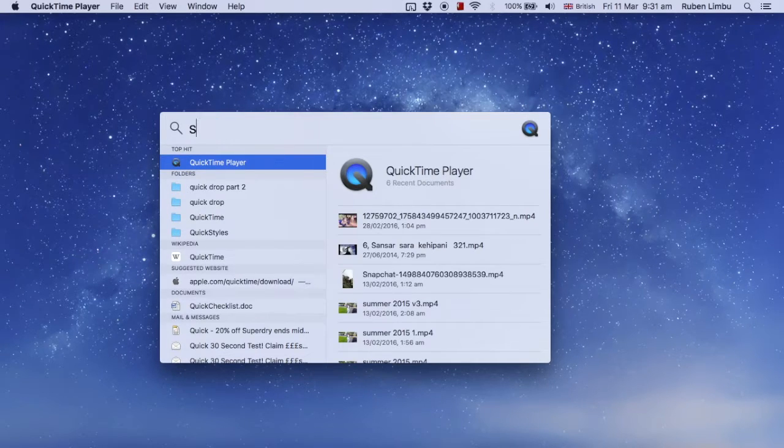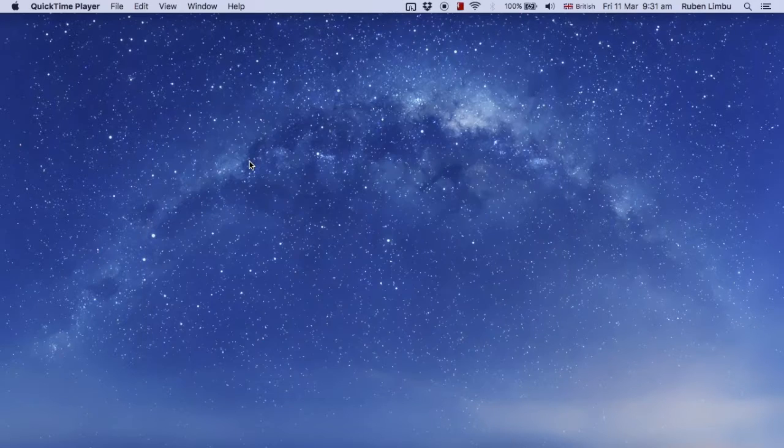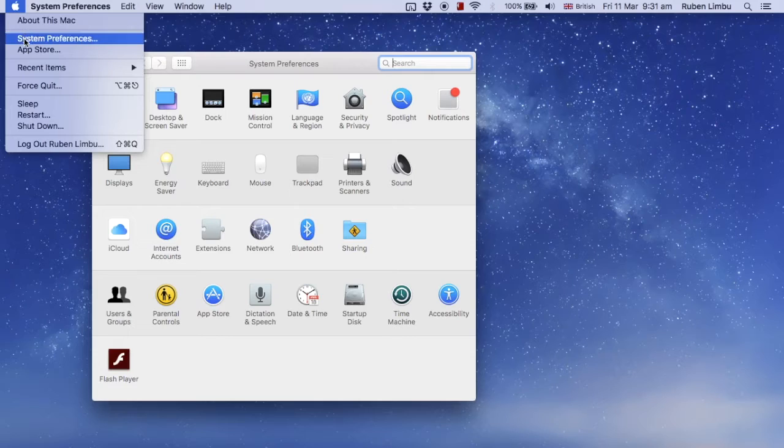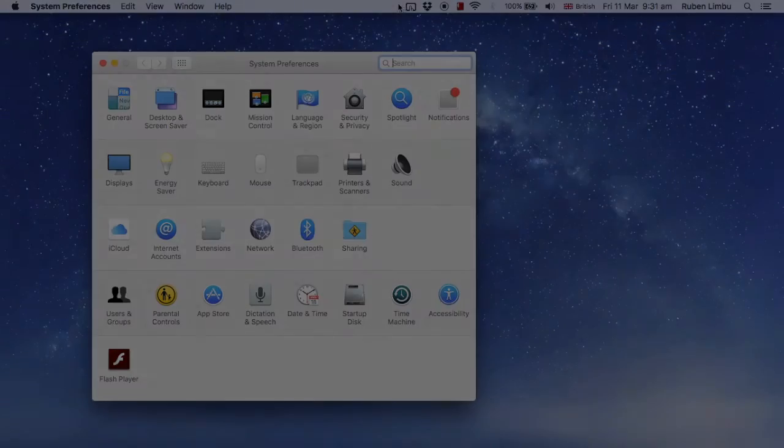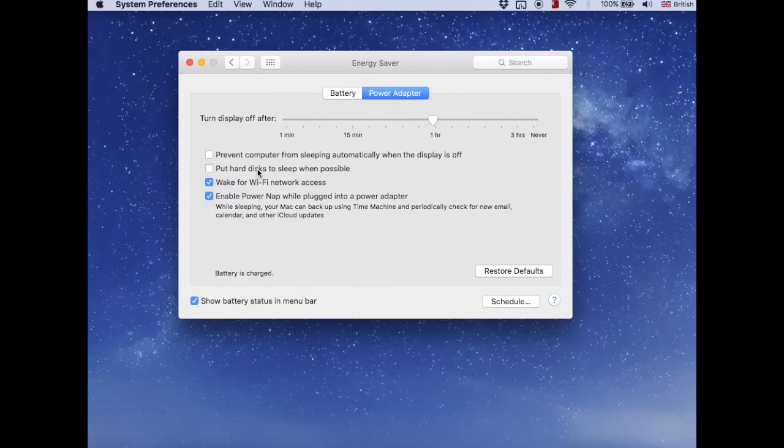First, you need to go to System Preferences, which can be typed in the search bar like that and opened, or you can go from the Apple menu and select System Preferences.